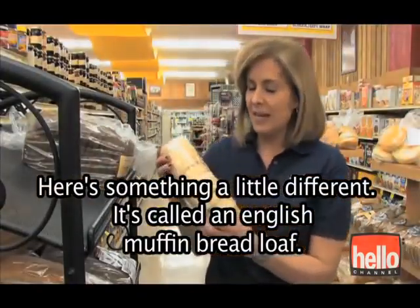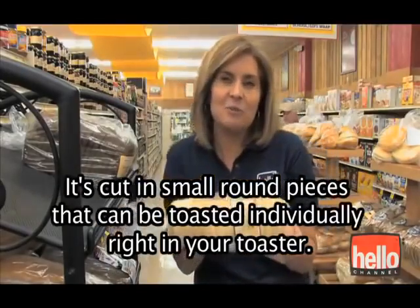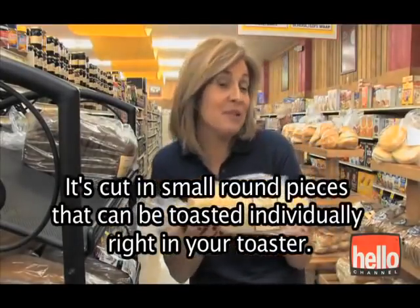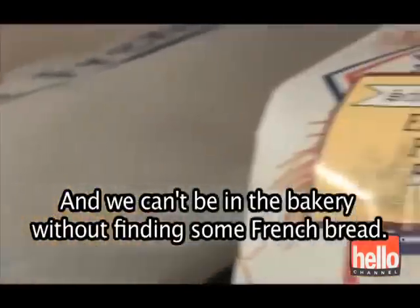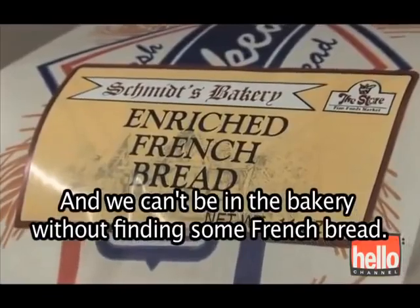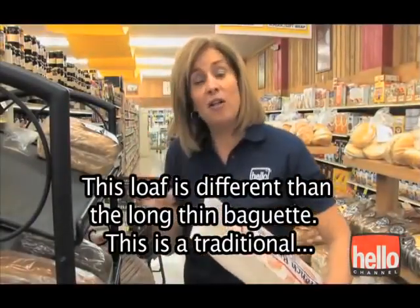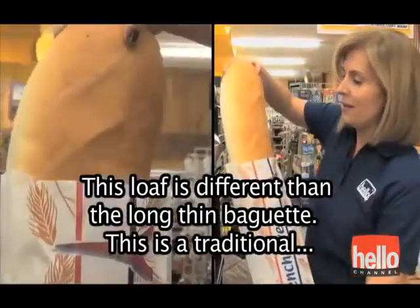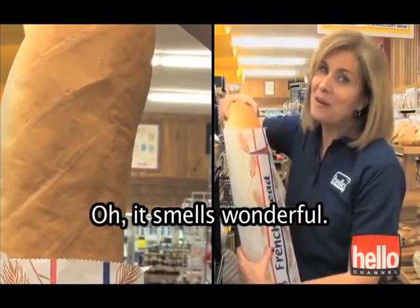Here's something a little different. It's called an English muffin bread loaf. It's cut in small, round pieces that can be toasted individually right in your toaster. And we can't be in the bakery without finding some French bread. This loaf is different than the long, thin baguette. This is a traditional French loaf. It smells wonderful.